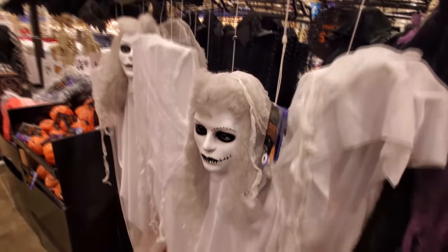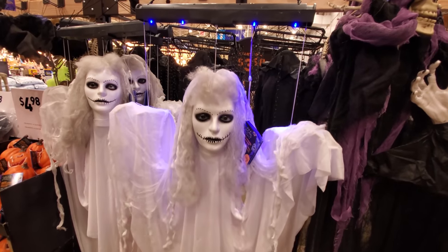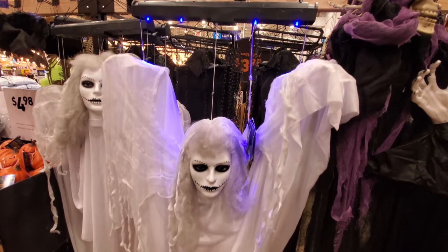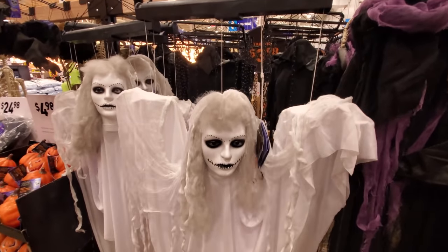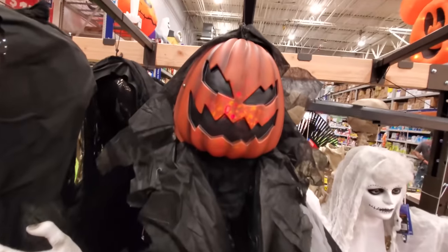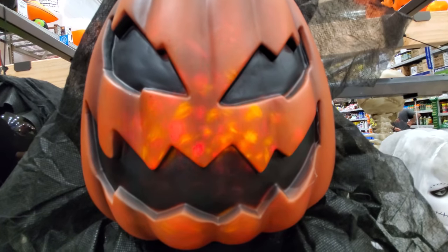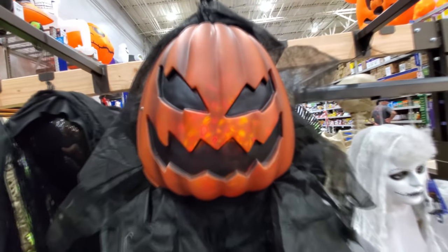Oh yeah, I forgot she goes up and down. I like that — that's cool. Here's a hanging pumpkin guy, I think he does something too. 'Please come a little closer, I don't bite.' That's what he said.